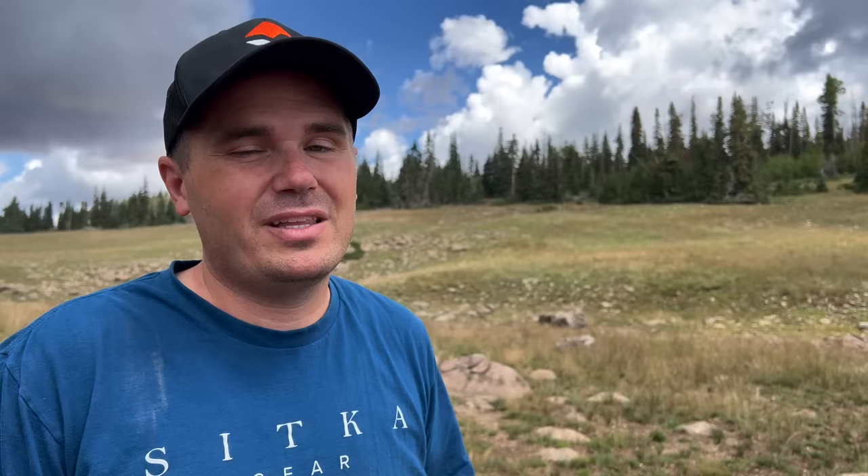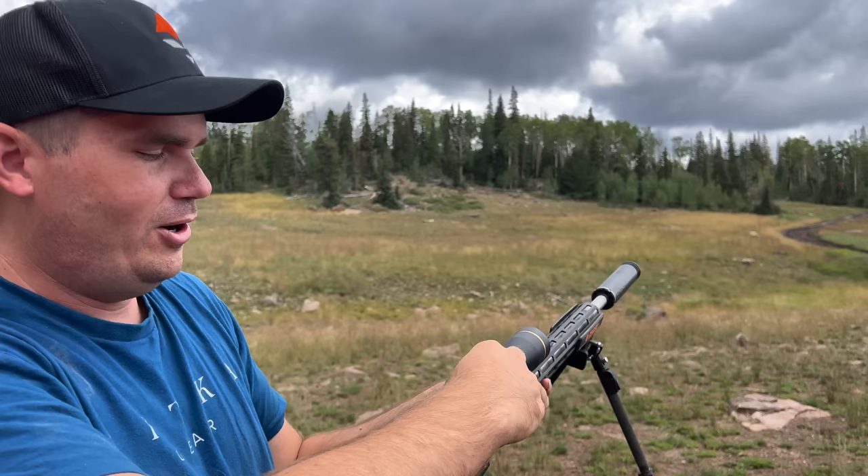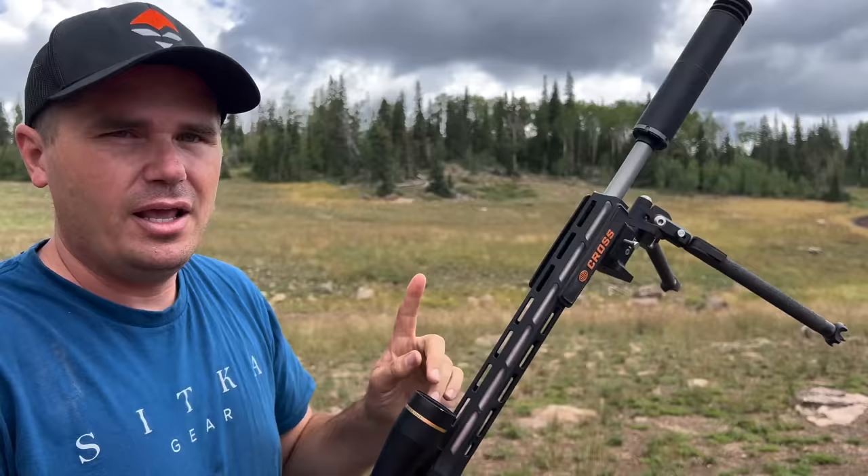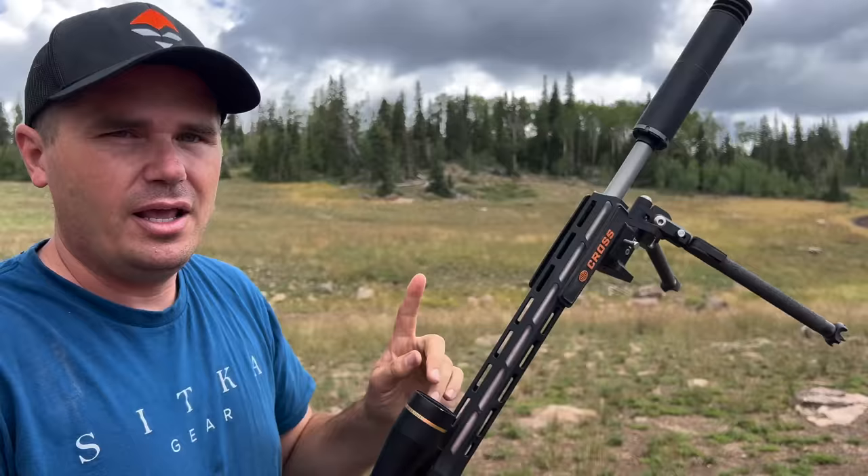Reasonable minds can differ on the 200-yard zero. If a deer pops up at 220 yards, it's really nice because of that maximum point blank range — you don't have to make any adjustment. Then again, if you just get used to your scope and something pops up and you just know 'one MOA' — how long does that really take? If you just know 1.1 or 1.25 MOA, it's a pretty quick adjustment. So to me it feels like a pretty small benefit.